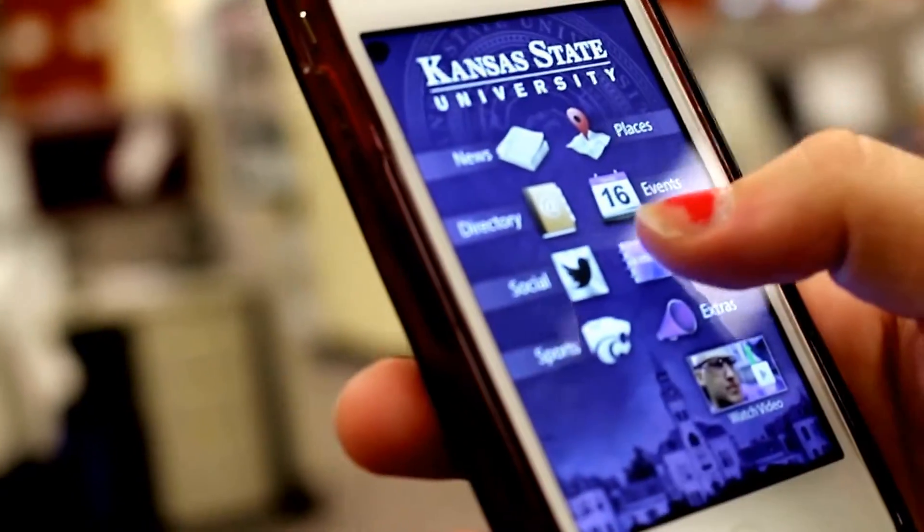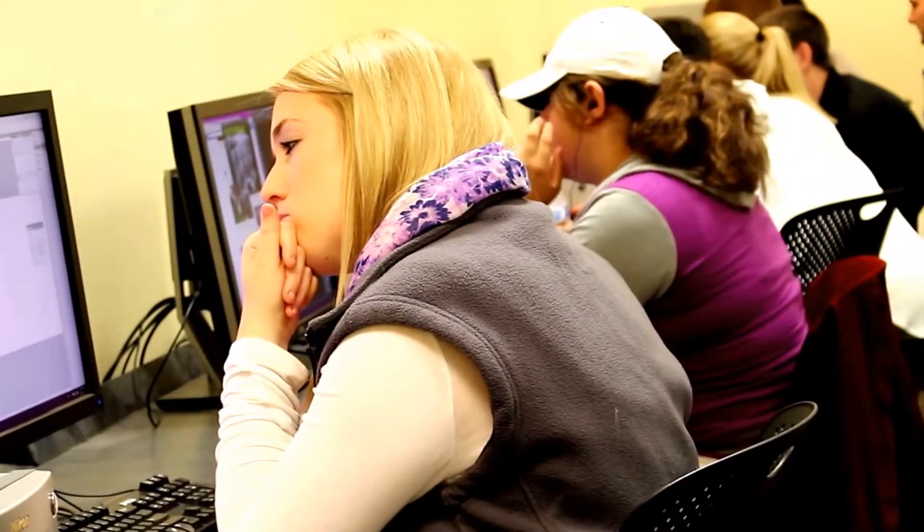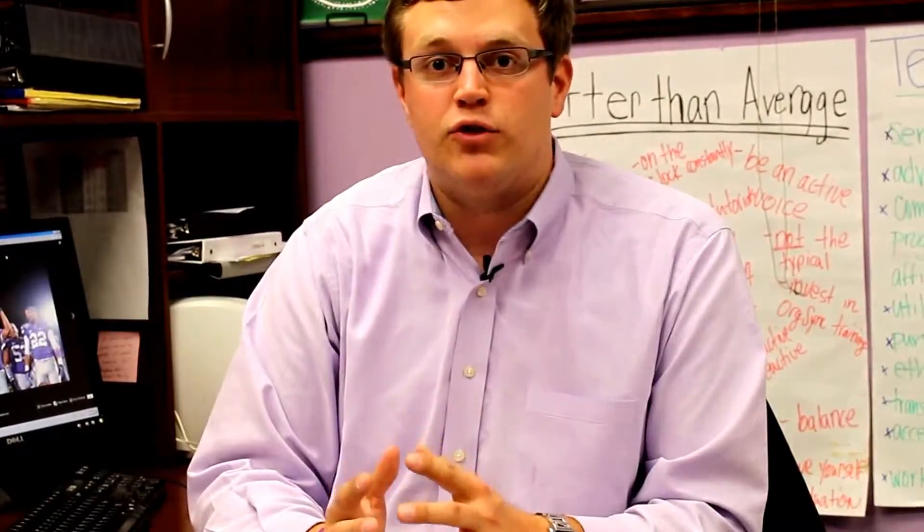They have a laptop, a tablet — they even use their phone to look at material for class. So if we can tailor to those things that students already have, it'll be a lot easier for students to learn.